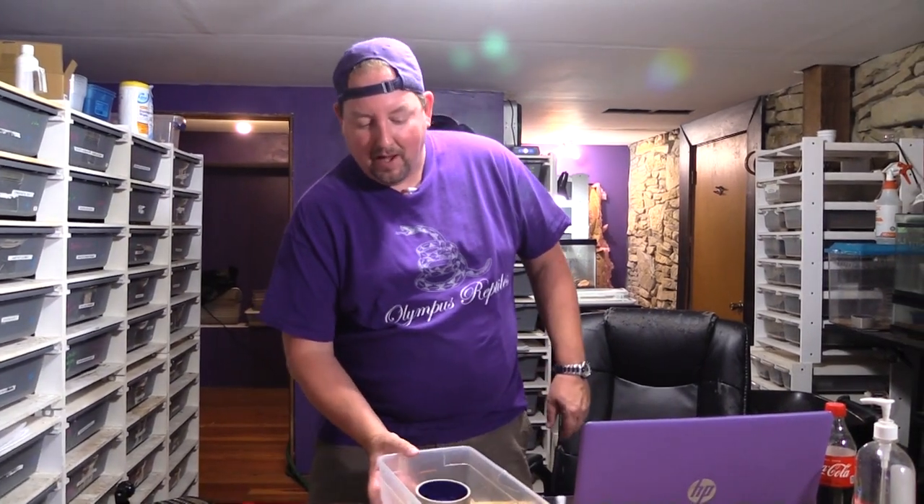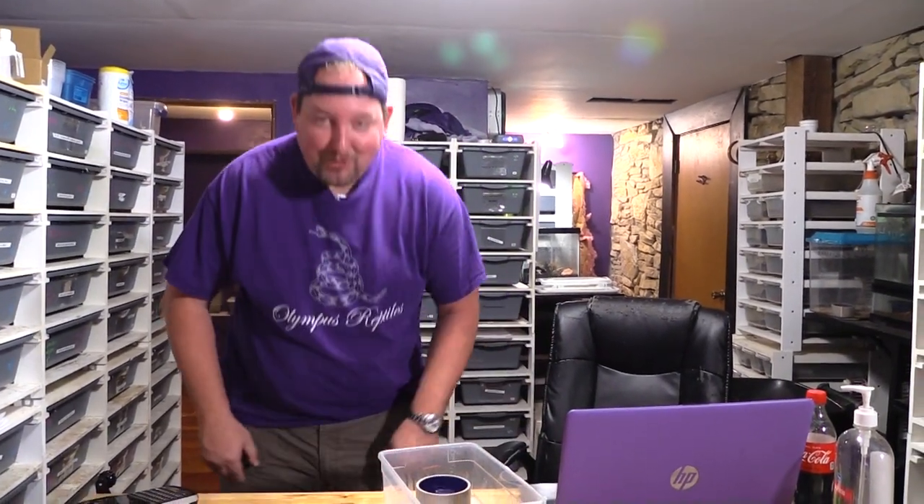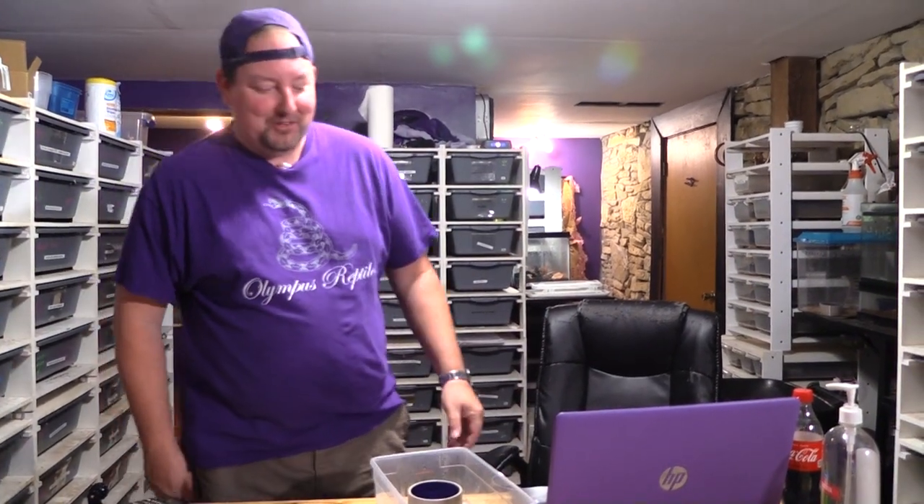Hey YouTube, it's Matt with Olympus Reptiles and I've got another clutch to show off. My shorts dried fast because we filmed this right after the last one and it no longer looks like I pissed myself.